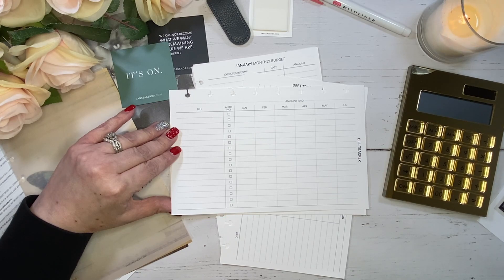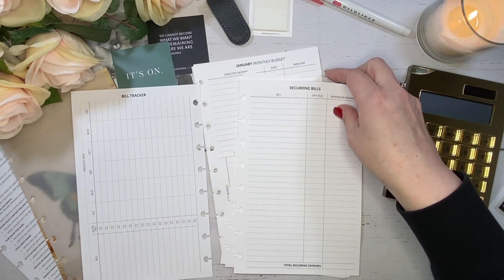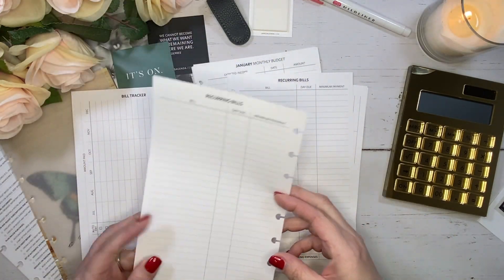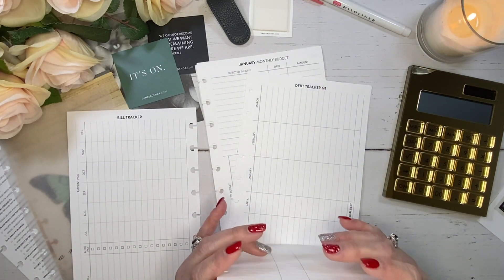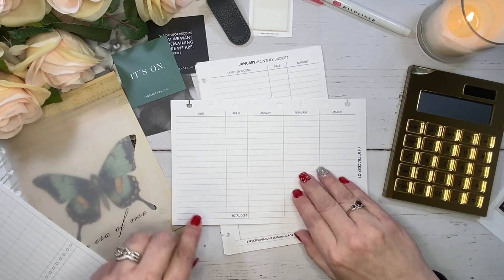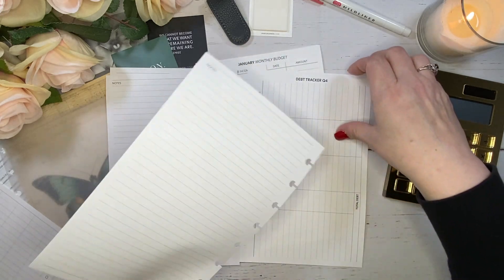Then we have a recurring bills section with bill names, the day due, and minimum payments, plus a total recurring expenses line at the bottom. There are actually eight pages because these are double-sided. The next insert is a debt tracker for quarter one — horizontal layout with columns for debt, interest rate, and monthly amounts for the first quarter, with a total column and a notes section on the back. There are pages for quarter two, quarter three, and quarter four as well.